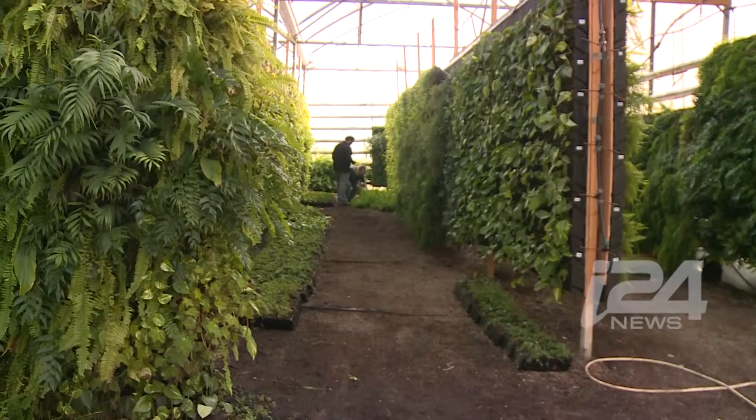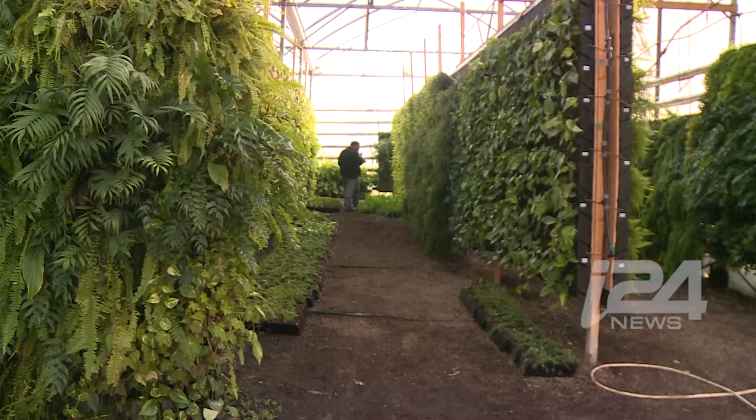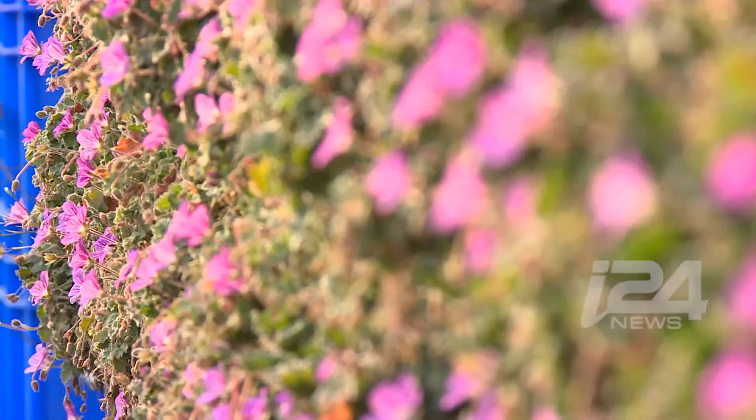Tell me the story of this place. Where does this come from? We start to develop the vertical fields because most of the people come to live in the cities and you don't have place. But you have a lot of walls. And if you want to bring back the nature to the cities, we can do it only on the walls.